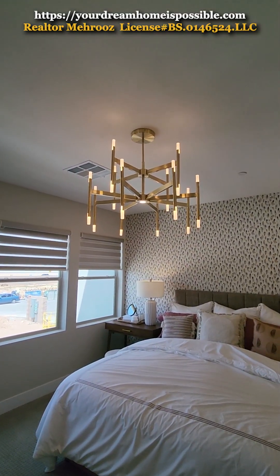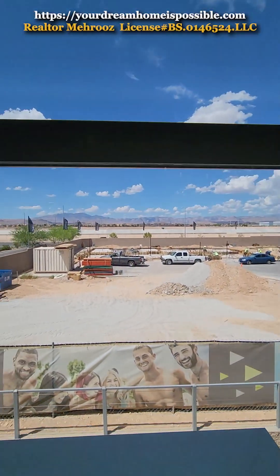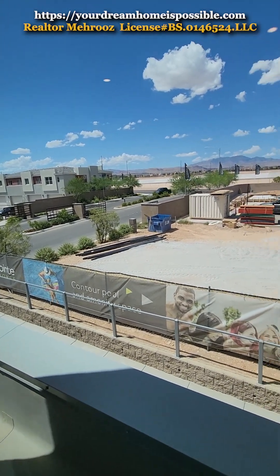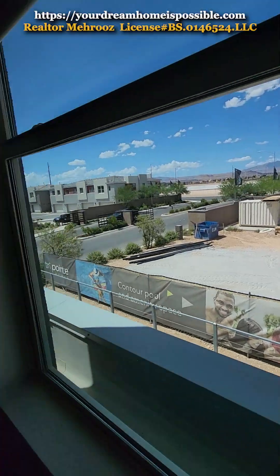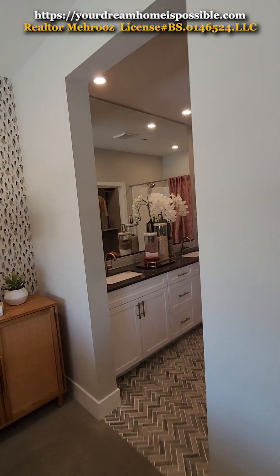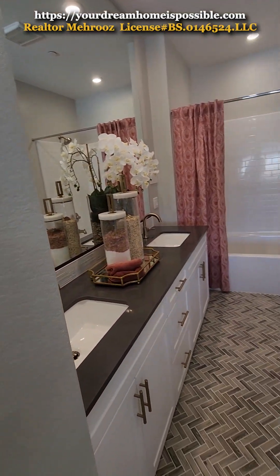This is the entrance of the community and they're still building. Let me know if you have any questions. Since we're already on the master level, let's check this view.